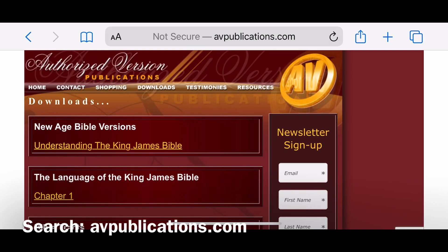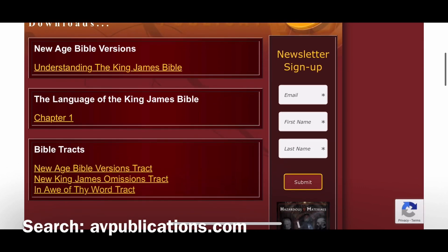Another website I really appreciate is avpublications.com. Under the Downloads tab, they have three tracks that have been really beneficial to my studies: the New Age Bible Versions track, the New King James Omissions track, and the In All Thy Word track. I definitely recommend checking those out and doing the same exercise as with the previous study.